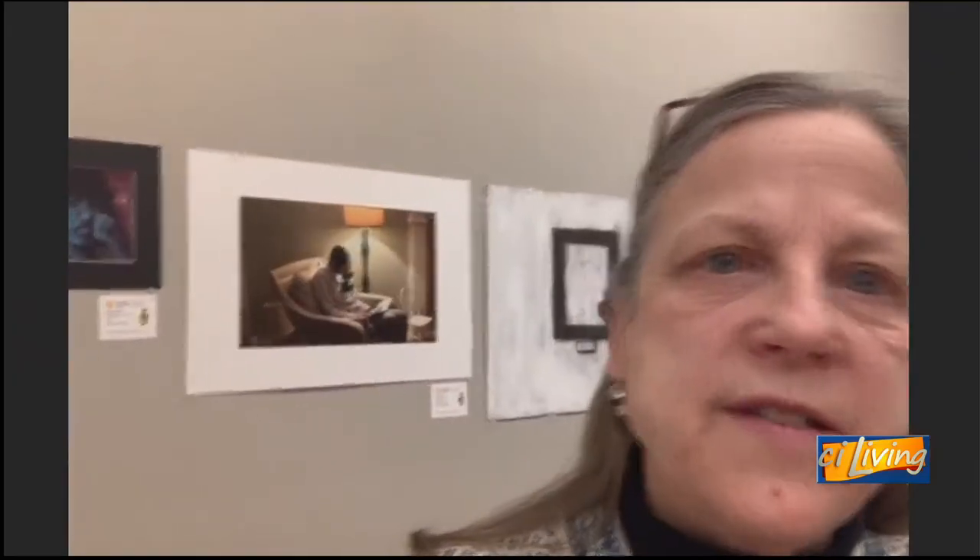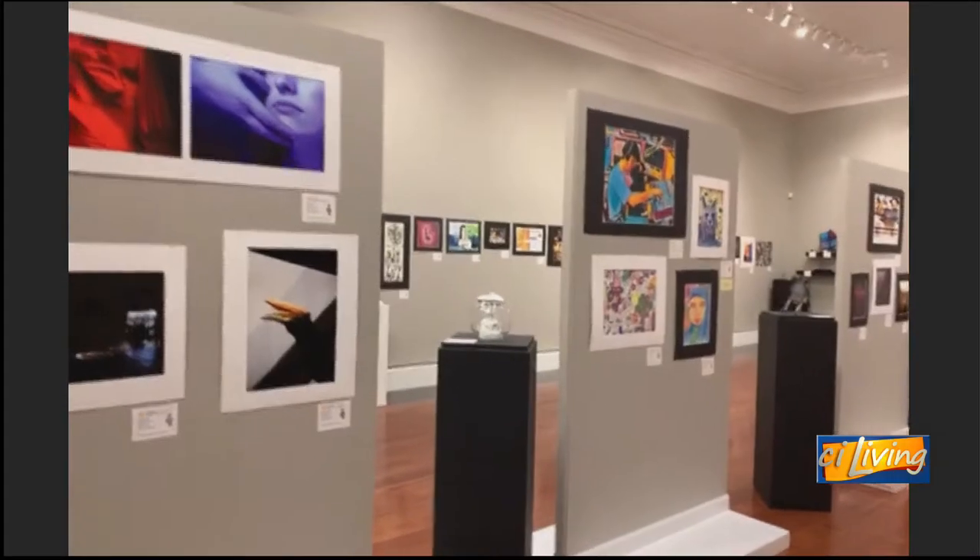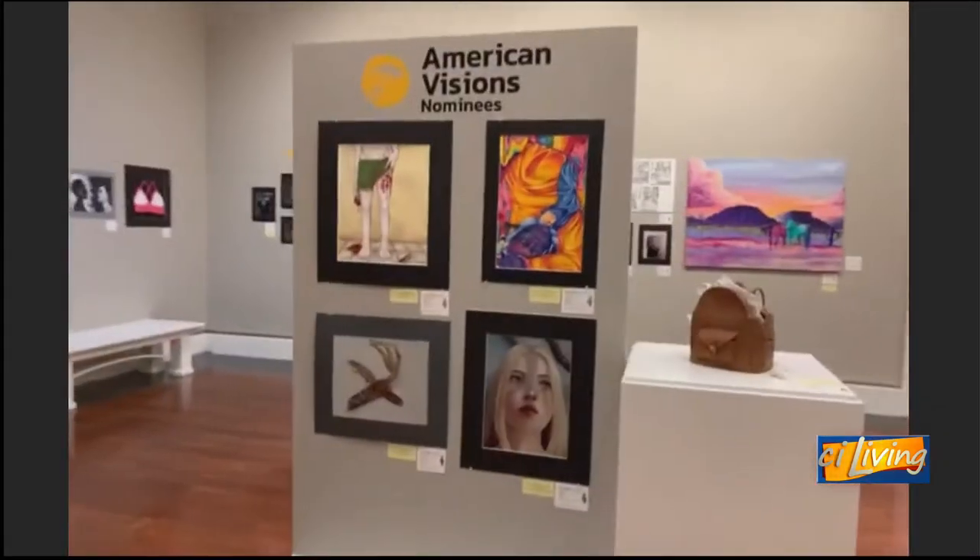Tell us where you're standing right now. Are you in this exhibit where the artwork is currently up? Yes, I am in the gallery. You can see one thing behind me, but I'm going to switch the camera around so you will get to see what the entire gallery looks like.